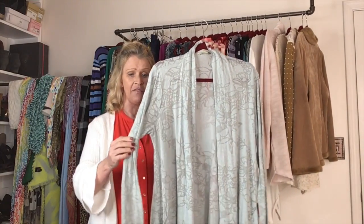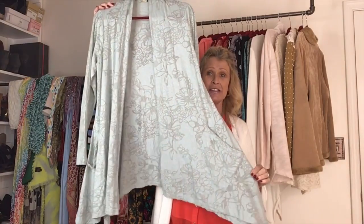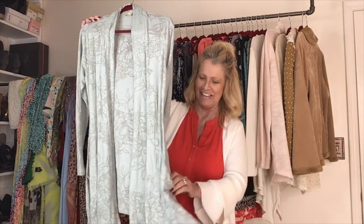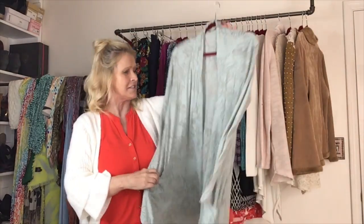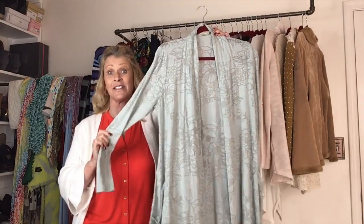Now we're moving into more of a springtime vibe. This is by the brand Chalet, size large. This is a mint — a very pale mint colored burnout cardigan with an asymmetrical hemline. It does have pockets. It's just an open front cardigan, size large, beautiful color, but really really lightweight, so it'll be a nice springtime piece and all the way into summer.